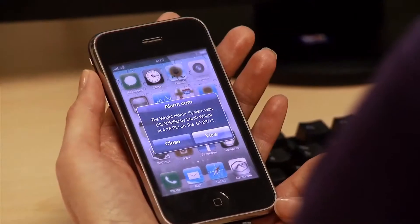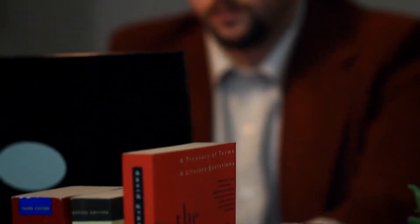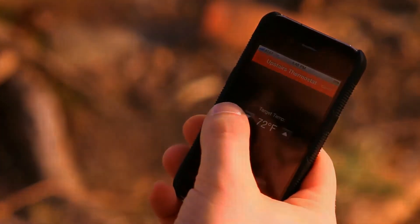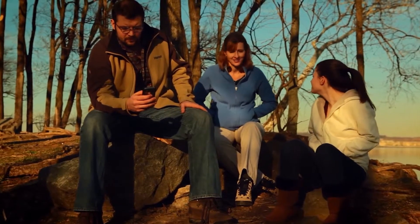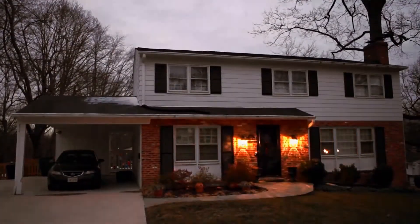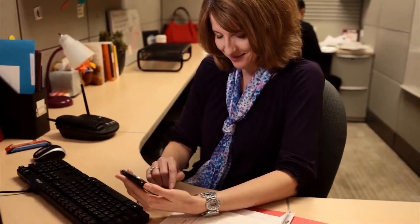Meet Michael and Nancy, two working parents who appreciate that their interactive security system notifies them as soon as their kids get home from school and can be armed remotely from a computer or smartphone. They can even adjust their thermostat on the go, turning down their heat while they're out and warming it up on the way back. Plus they can set their security system to automatically turn off their lights and lock their doors, all with one touch.